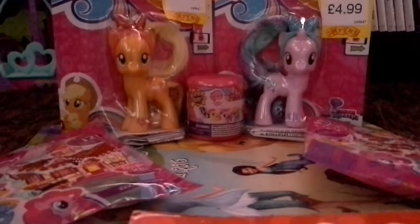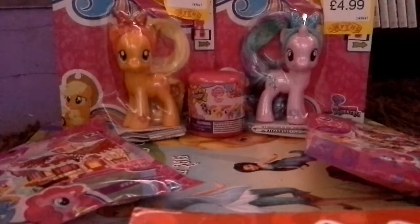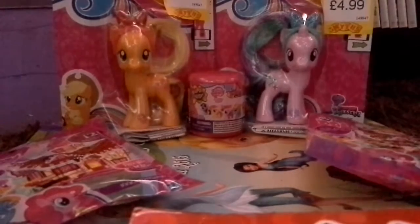Hey guys, Twilight here. Sorry about that, my phone went off and I was coughing and chewing, but I'm back for another toy opening.